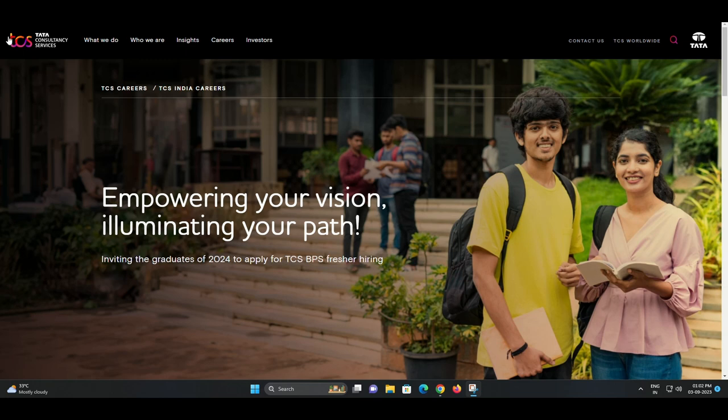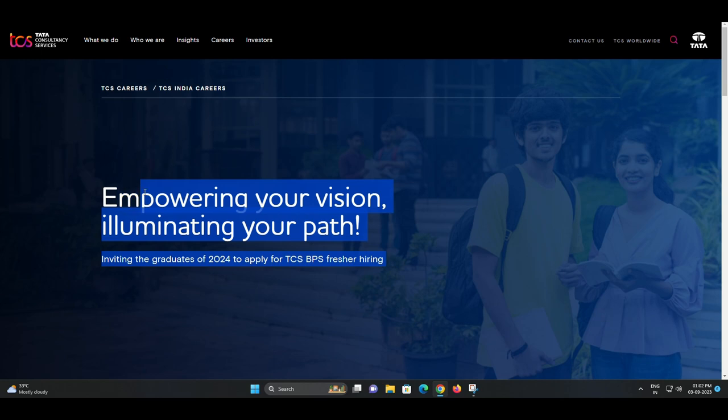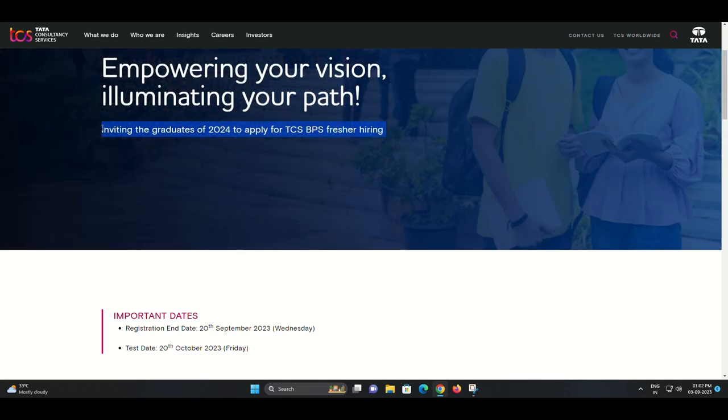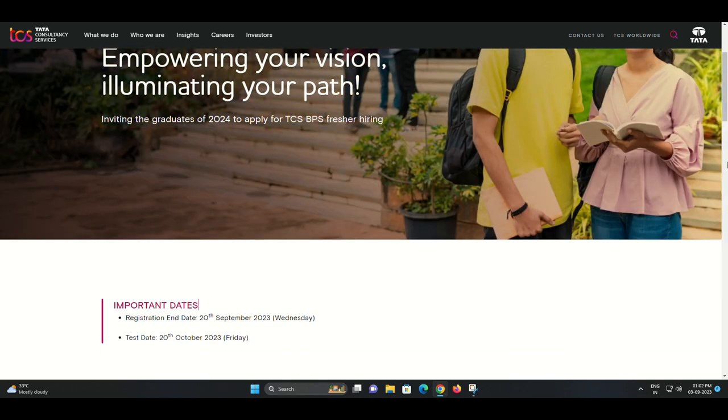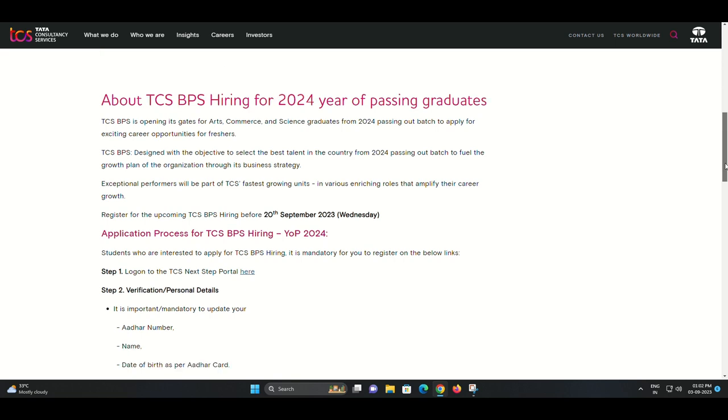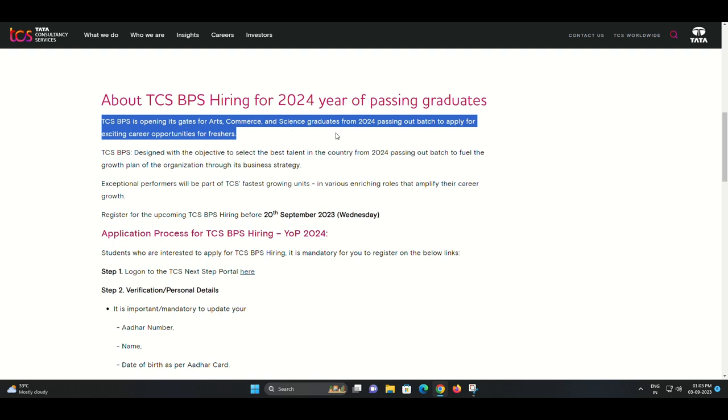Hello and welcome to our YouTube channel. Today we have some exciting news for all the graduates of 2024. Tata Consultancy Services, commonly known as TCS, is offering fantastic career opportunities for freshers in their Business Process Services BPS Division. In this video, we will walk you through the essential details and steps to apply for the TCS BPS fresher hiring for the 2024 batch. So if you're ready to kickstart your career with one of India's leading IT companies, keep watching.